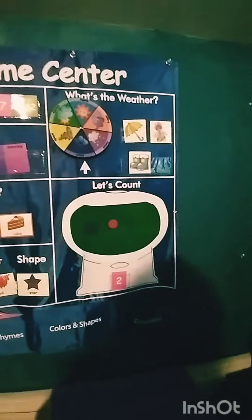No touch. What shape did we have here? Is that star? Star. Good job.